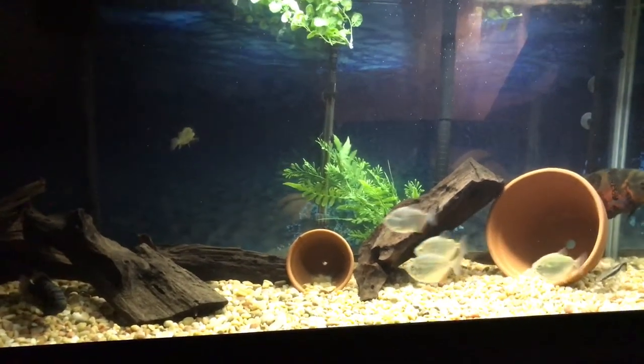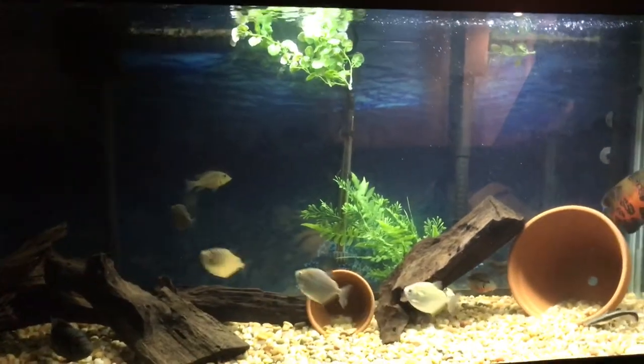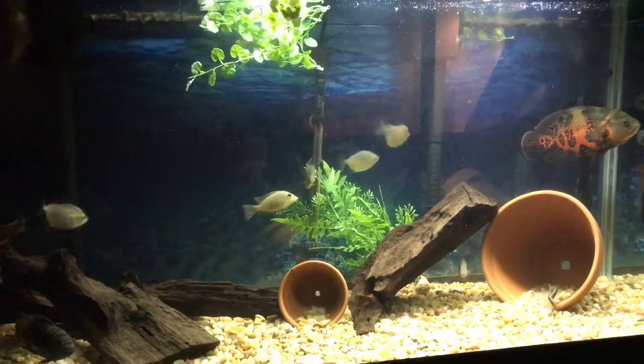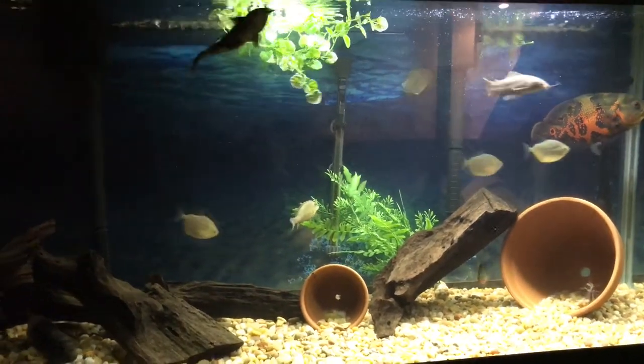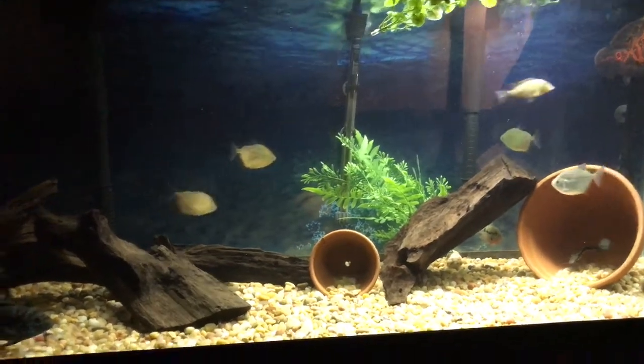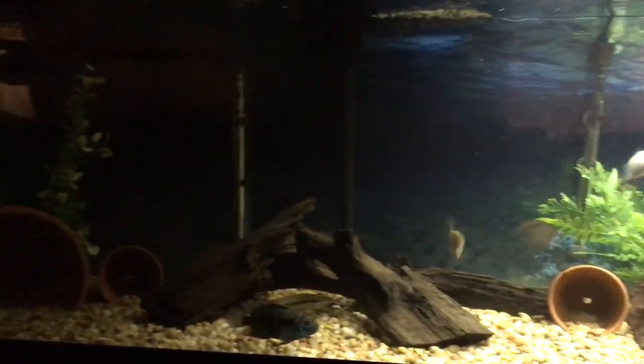The shovel nose is always out during the day. I typically need to come down here before I go to work and put some food in this tank to feed him, because when both of these lights are on, he's nowhere to be found. He typically likes to hide up by the outtake of my canister filter up there, which you kind of cannot see right now.